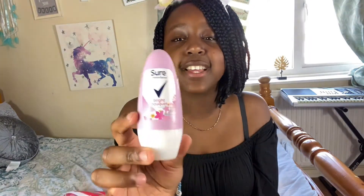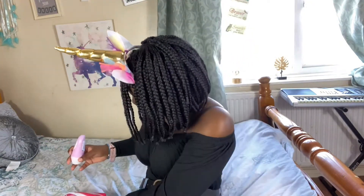I've also got some roll-on — I always get deodorant and roll-on mixed up. This is the Sure Motion Sense Bright Boutique Roll-On. It keeps you from sweating, so I normally put this on before PE. It lasts for 48 hours. I'm adding that in now — and it's also purple as well!